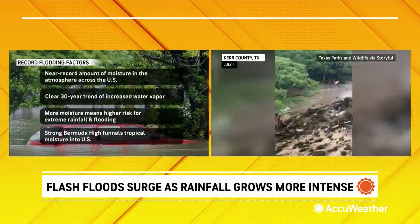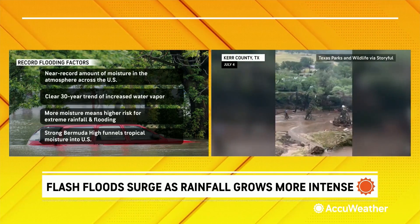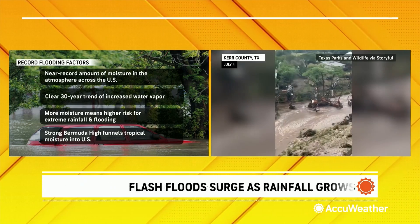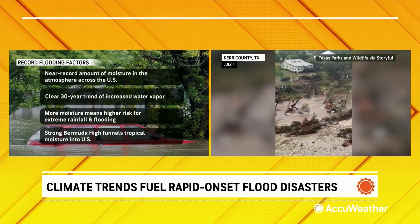The last piece is really the climate change piece. One of the more clear links between climate change and what we see every day is the fact that a warmer atmosphere holds more moisture. So in the summer, when the atmosphere is warmer, you can hold more moisture in a warmer atmosphere, and that causes a higher risk of flash flooding.